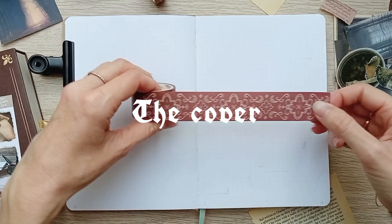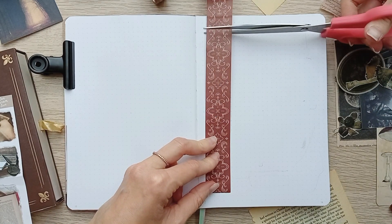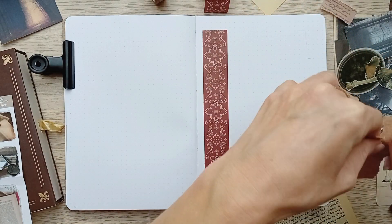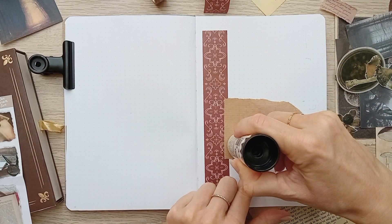Hi, it's Filo! Today I'm preparing for November in my bullet journal. Lately I've been reading some gothic mystery romance and I wanted to create a theme around it — something that could remind me of Jane Eyre, Wuthering Heights, or Jamaica Inn.